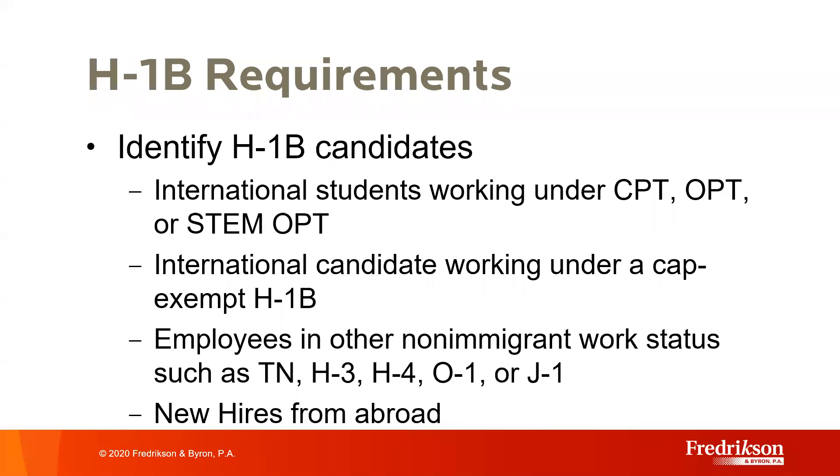It may be beneficial for these employees to transition to H-1B status because H-1B allows dual intent, meaning you can pursue green card options without jeopardizing their non-immigrant status or their ability to travel internationally. In addition, employers who have employees abroad—either as contractors or consultants, or at international offices—may identify those individuals for a transition date of October 1st of this year.